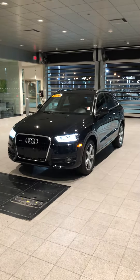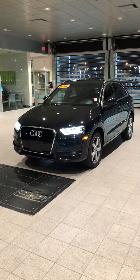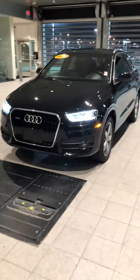Zach, my name is Tom Brousseau at Bob Moore Infinity. I'm here to demonstrate the 2015 Audi Q3 Quattro. I am Audi certified. I drive Audi. I know cars well. Let me show you this car real quick.